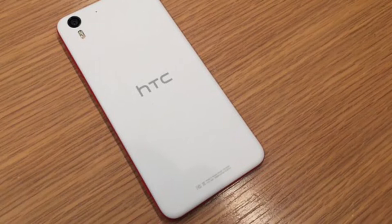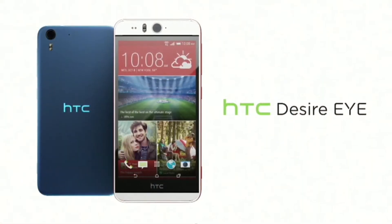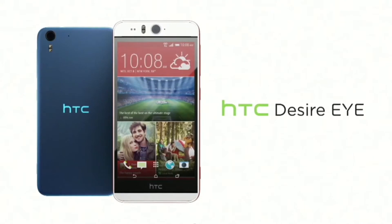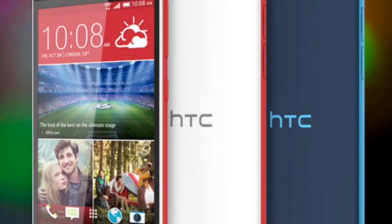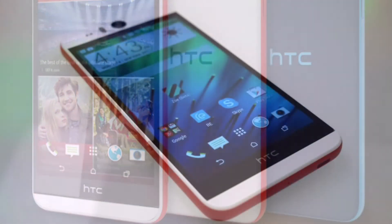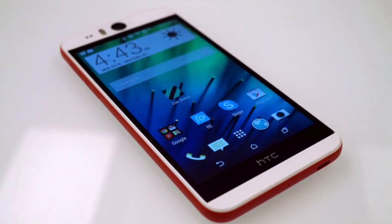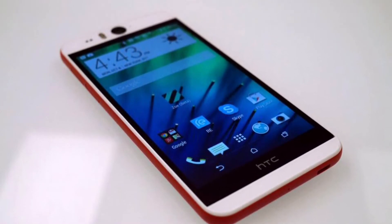But despite all of the high-end specs packed into the Eye's front camera, it unfortunately didn't do remarkably better than the iPhone 6 when it comes to taking selfies. Outdoor images look good, but not in a low-light environment. So the iPhone 6 takes better selfies in low-light than the HTC Desire Eye.